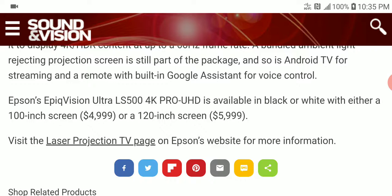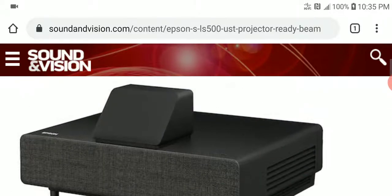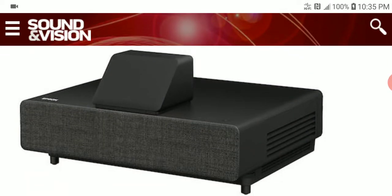For an extra thousand dollars you get twenty more inches at six thousand dollars for the 120-inch model. They are available for pre-order on the Epson store and may also be available on Amazon if you're interested in pre-ordering. That is all you need to know right now from the new Epson LS 500. Be sure to follow us on social media and subscribe to our channel.